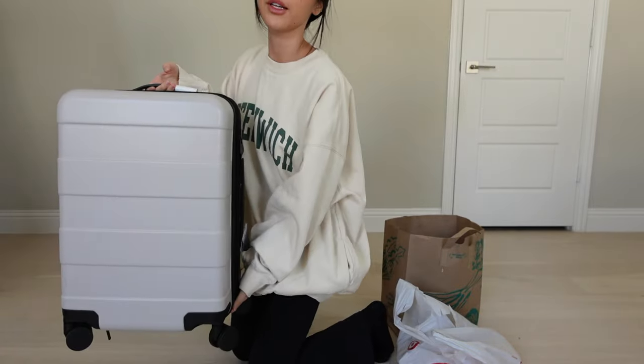I did film getting the suitcase from Target but the lighting was so bad I might just show everything again right now. This is the suitcase I got from Target — it's a carry-on size and it was actually on sale.